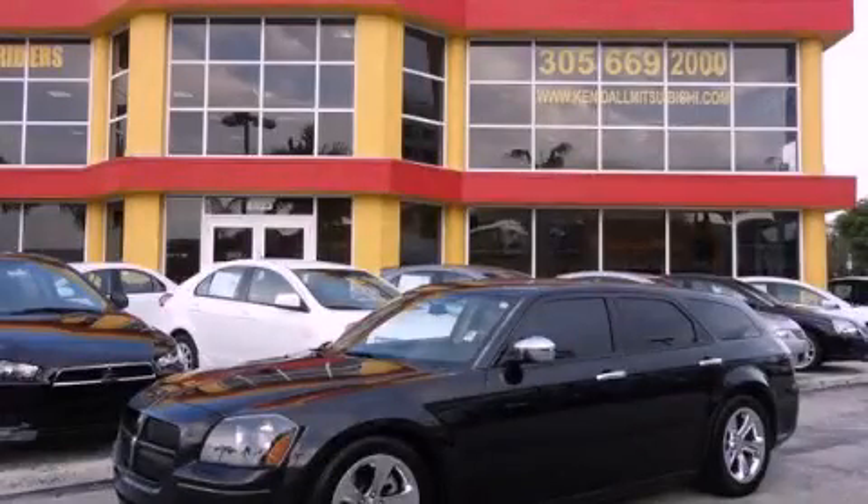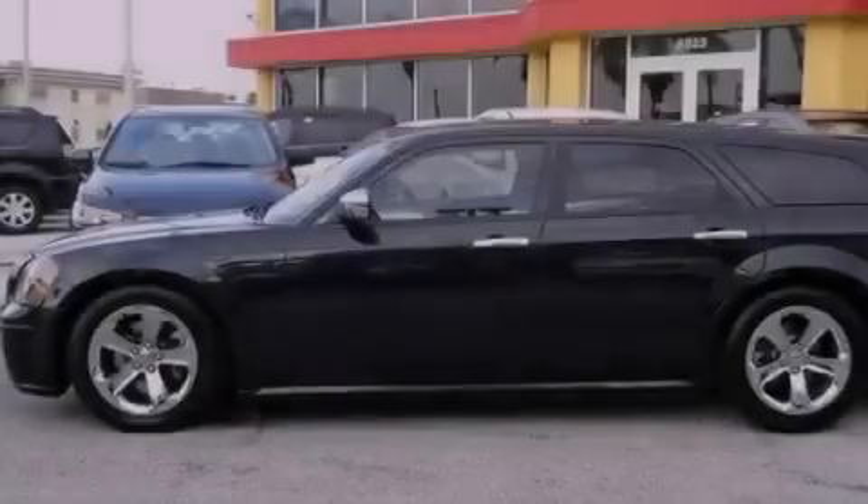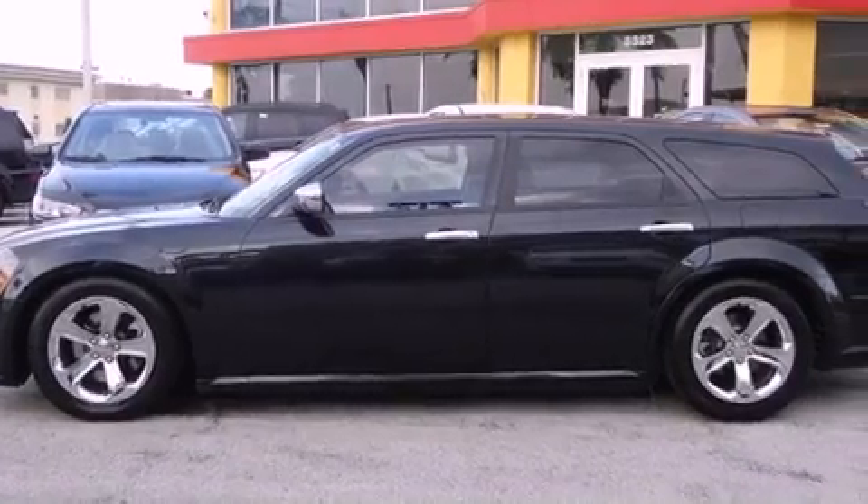This is a 2005 Dodge Magnum. It features an 8-cylinder engine and an automatic transmission.